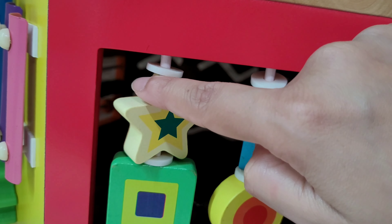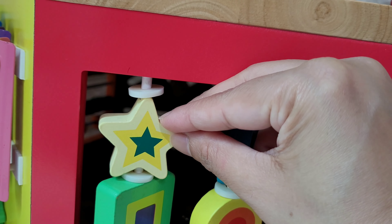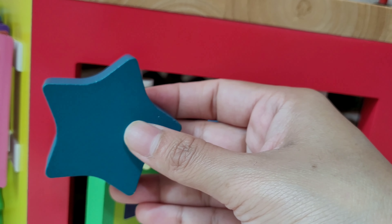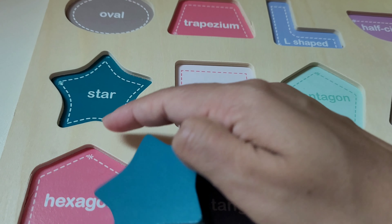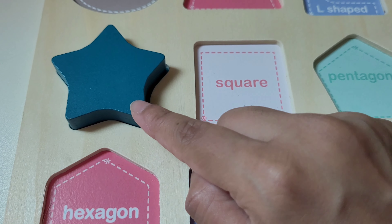Here we have a star shape. Let's take it. We got a star! Let's put this star over here — this is a star. Let's put this star right here.